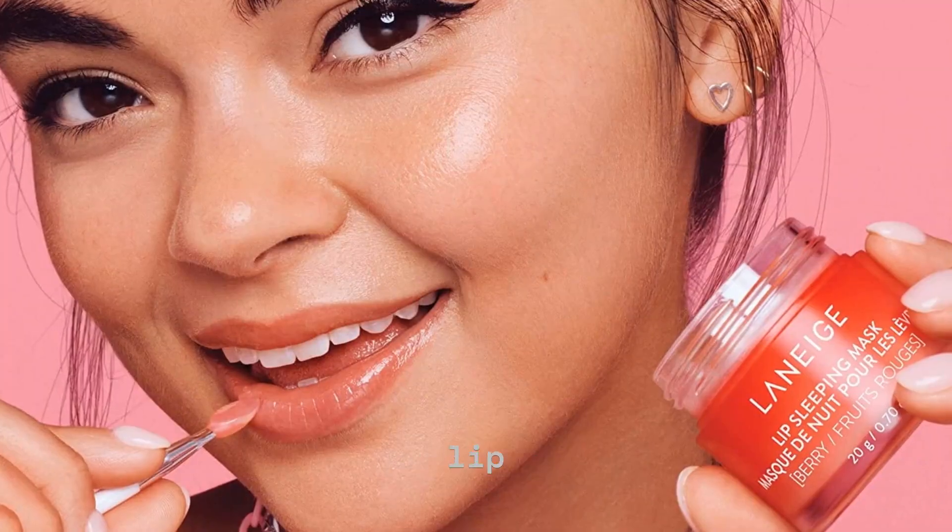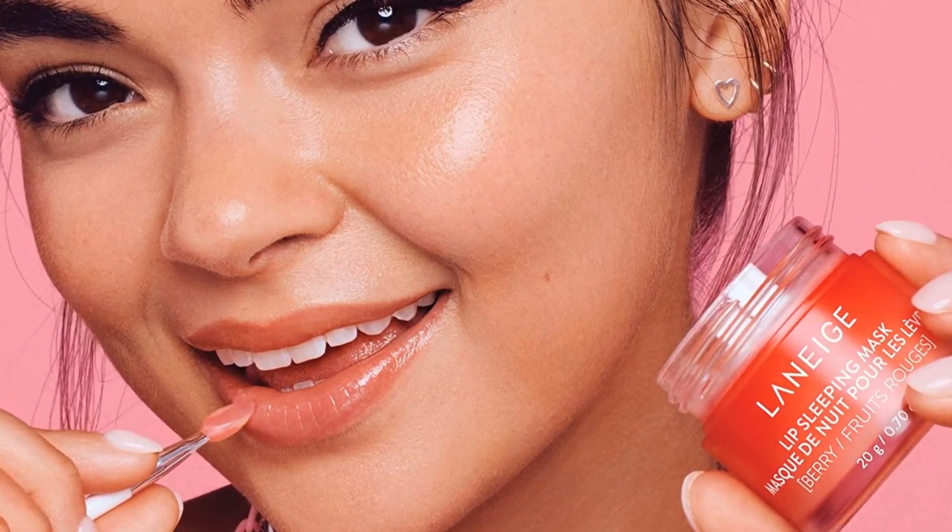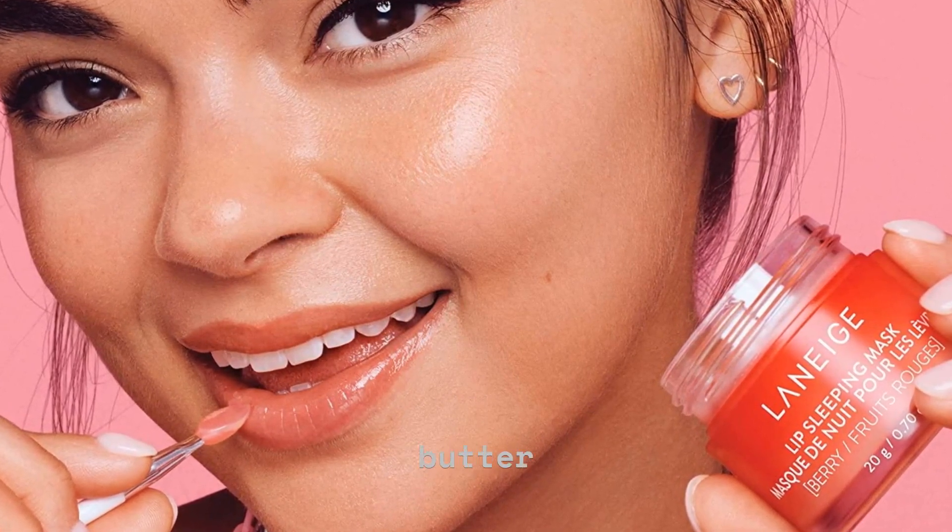A leave-on lip mask that delivers intense moisture and antioxidants while you sleep, with Berry Fruit Complex trademark, Muramuru Seed, and Shea Butter.